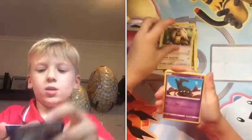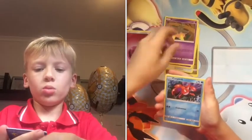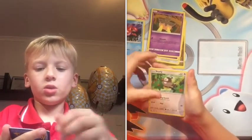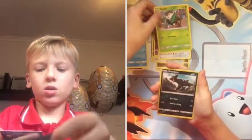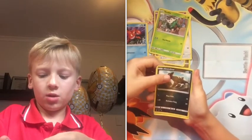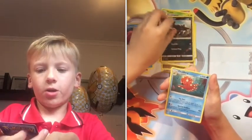Continuing through the Buzz Hole pack: Diggersby, Sandile, Pumpkaboo, Corpish, Staryu, Skiddo, a reverse holo Houndoom. And the last card for this pack is a regular rare Araquanid.